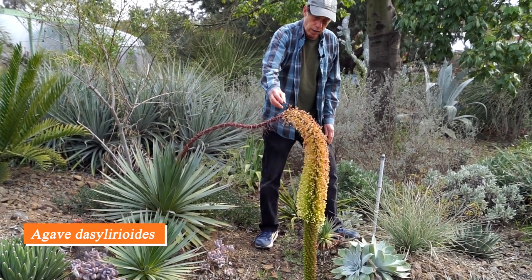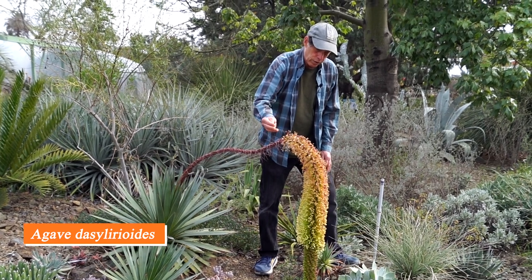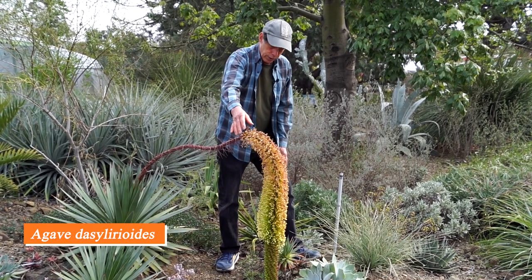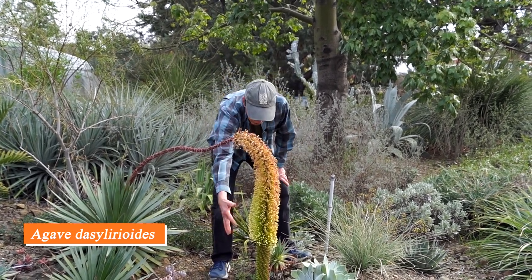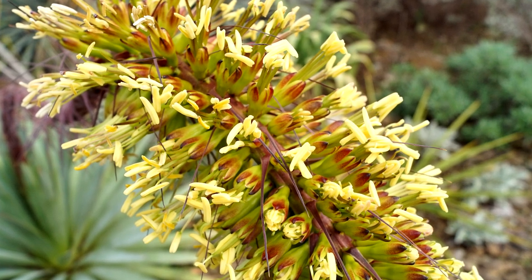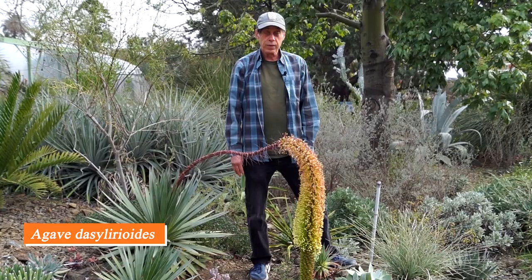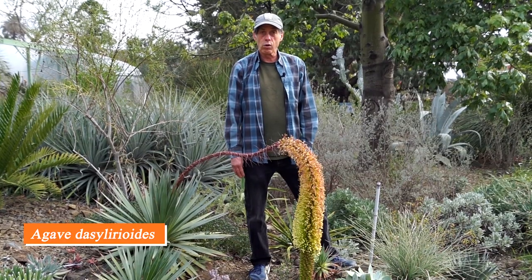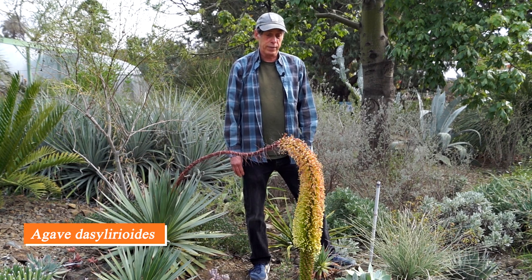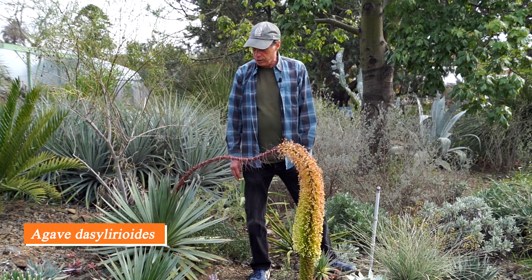The flowering starts at the part closest to the rosette of leaves and works its way along. Our flowers began here and these are already gone by; here are the open flowers, and there are the buds continuing from there. It's really taken a very long time, much longer than it would in habitat. I believe that's because of the cold temperatures in our winter, which are much colder than what it gets in habitat. But it's flowering right along and looking pretty good.